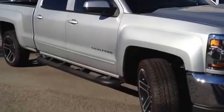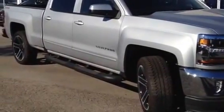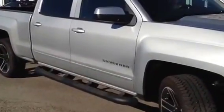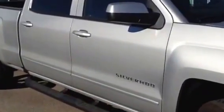Really nice truck. The truck is equipped with a 5.3 liter V8 engine with the active fuel management system, which shuts down four cylinders when all eight cylinders are not needed.